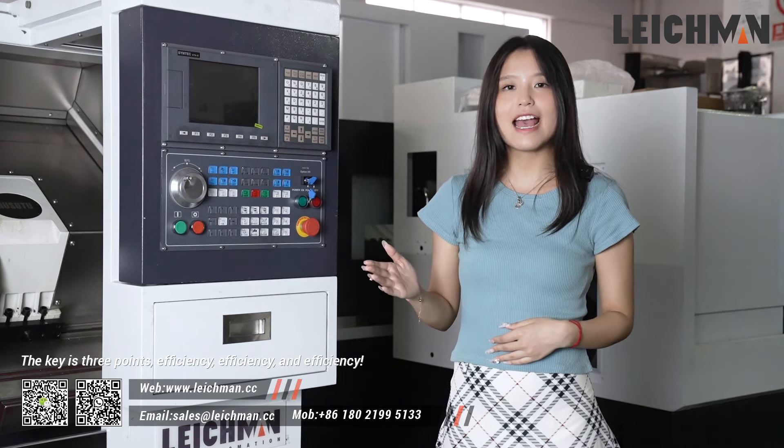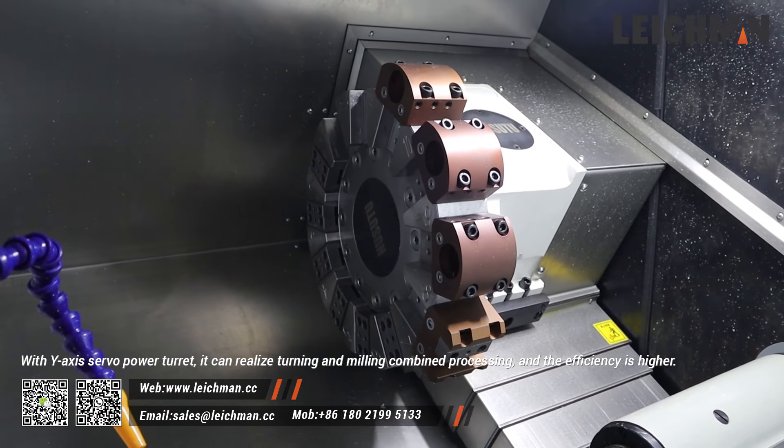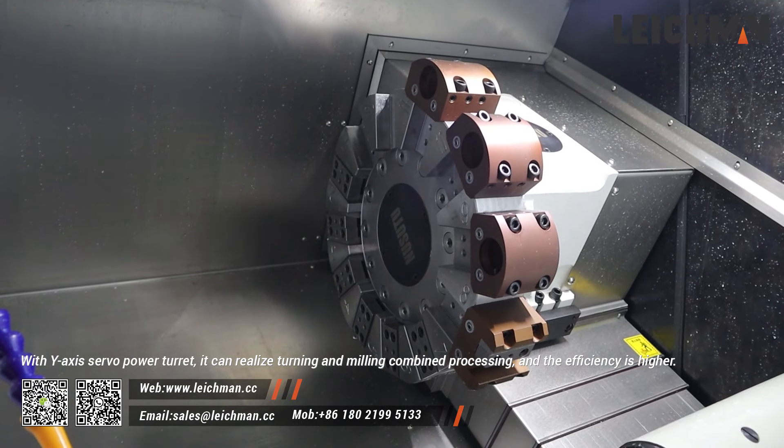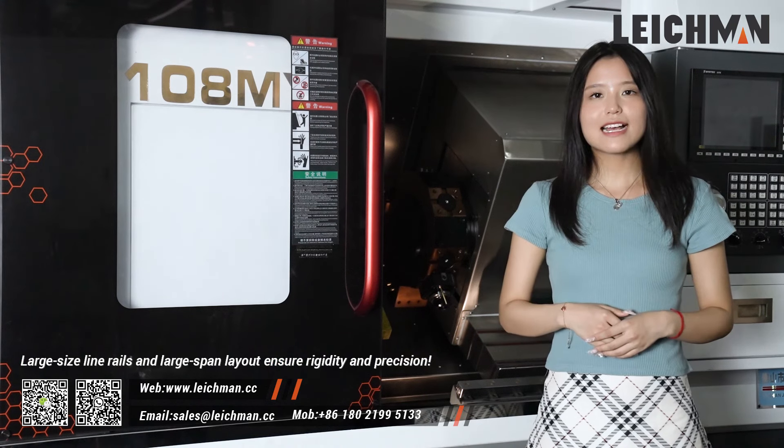The key is three points: efficiency, efficiency, and efficiency. When it comes to efficiency, I have to say that this turning and milling CNC lathe CK108MY of Lickman can realize turning and milling workpieces in one process. With Y-axis power tools, it can realize turning and milling combined processing, and the efficiency is higher.